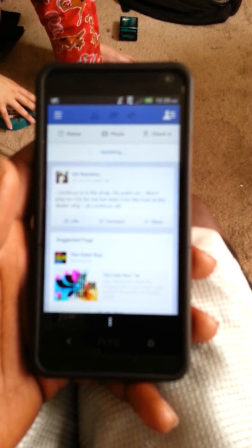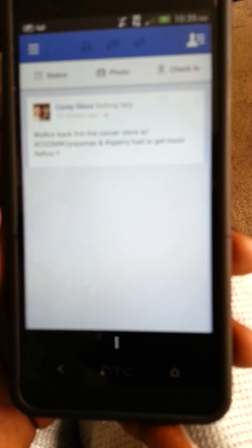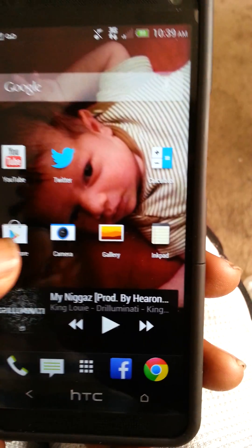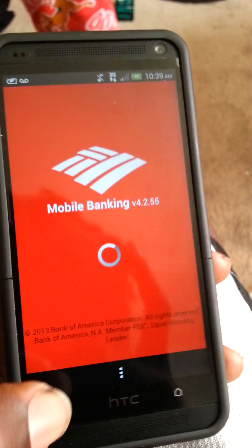You go to, like, your Facebook — I'm sorry that it unfocused just now — you go to your Facebook and I'm pretty sure you all can see that little black bar down there, which is our menu. See if I can get it to focus back up. Which we use as our menu. I have Bank of America, so black bar at the bottom.